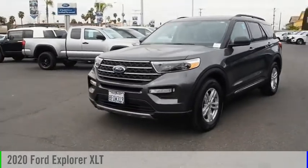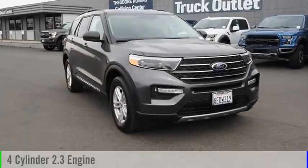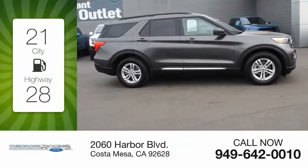Take a ride in the 2020 Explorer. This vehicle is powered by a rear-wheel drive, four-cylinder, 2.3-liter engine. Great fuel efficiency saves you money by requiring fewer trips to the gas station.